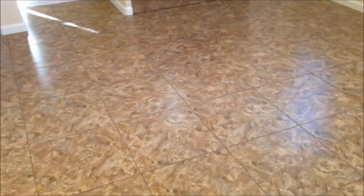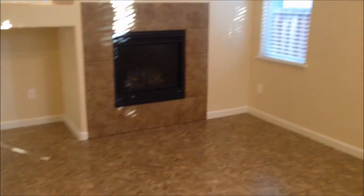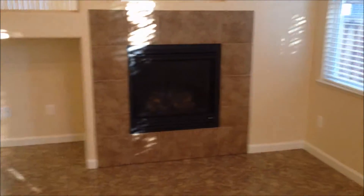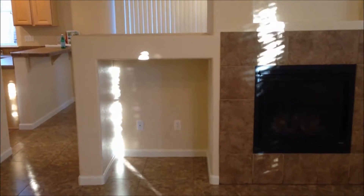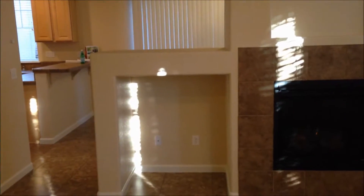Upon entering the house, you can see we have ceramic tile throughout the living room. There's also a nice gas lock fireplace with a tile surround. You have your entertainment nook and also a plant shelf above that.